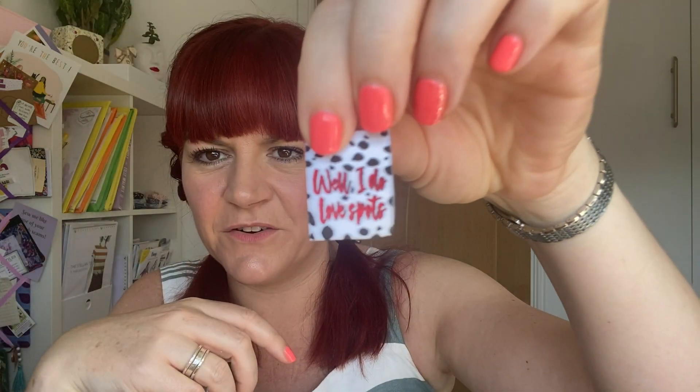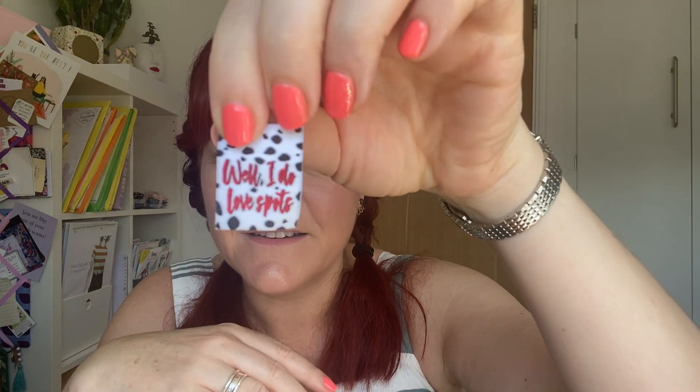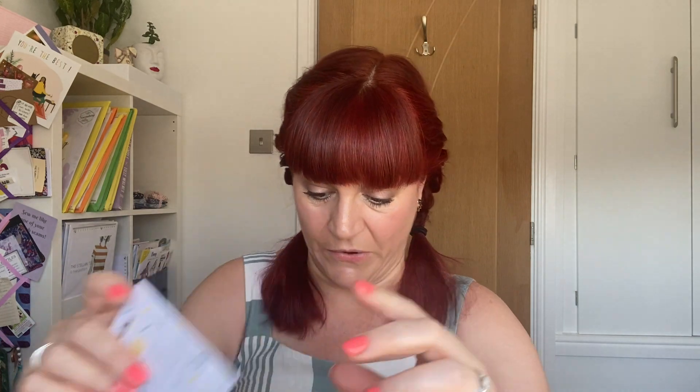I'm already in love! It says 'Well, I Do Love Spots' — reminds me of 101 Dalmatians, and obviously with the spots theme that is perfect. Those are going to go in my little stash — I love those.